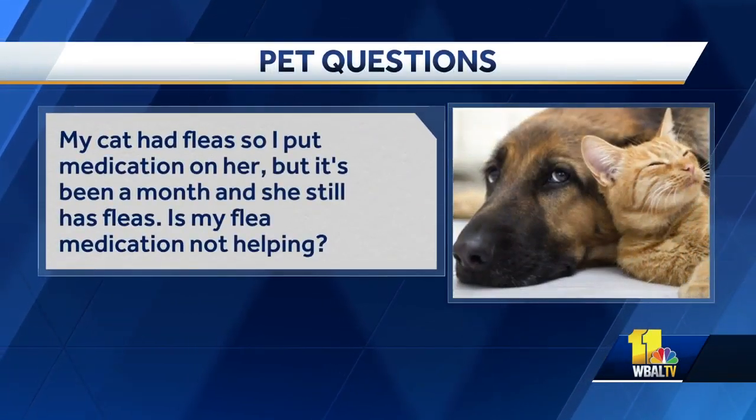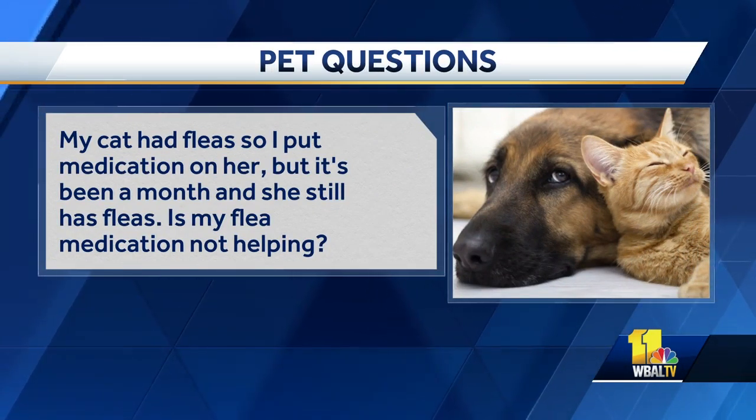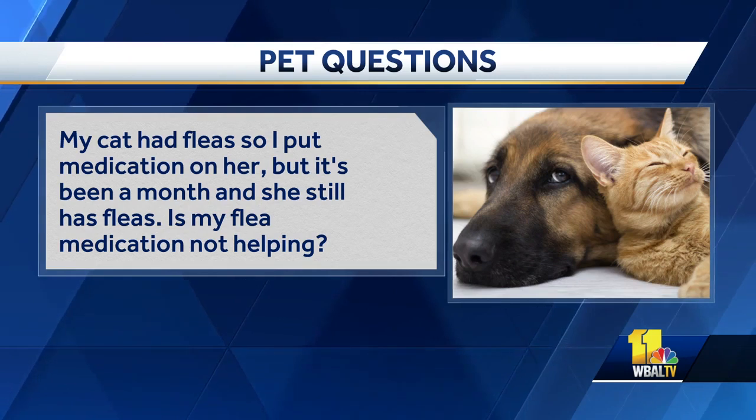My cat had fleas, so I put medication on her, but it's been a month and she still has fleas. Is my flea medication not helping? So the flea life cycle is about three months, so trying to break that cycle could take a three-month time period, along with doing constant medications every month. Treating the environment is also going to be crucial in breaking that flea life cycle and ultimately preventing it from there on out. We do recommend monthly topicals or chewables based on your veterinarian's recommendations.